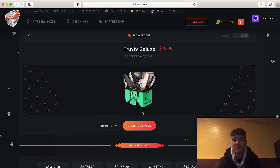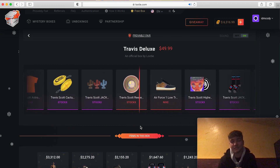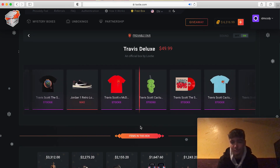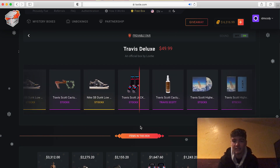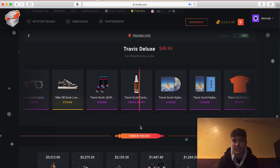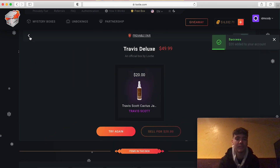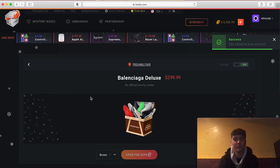I'm about to do this Travis Deluxe box — let's see if we get something good. I'm hoping to get the Travis Cactus Jack Fours honestly. I don't even know what that item is — is that like cologne? I don't want it, I'm selling that back.